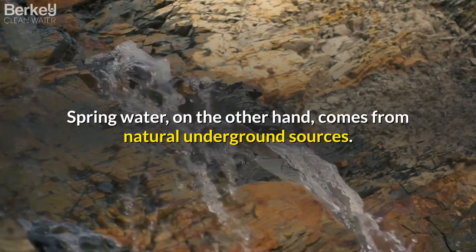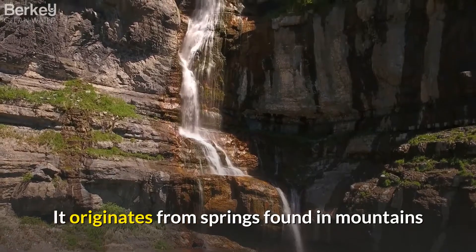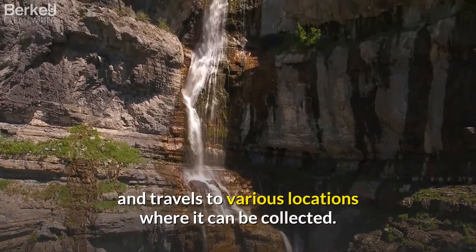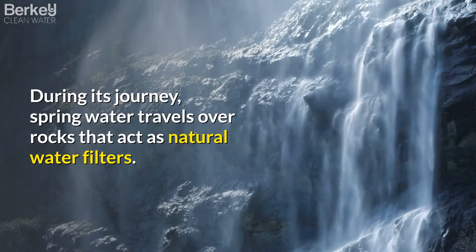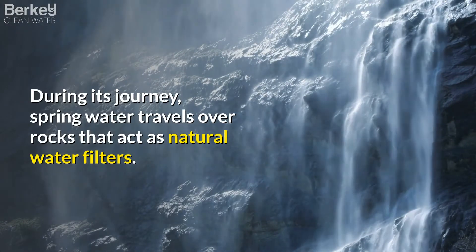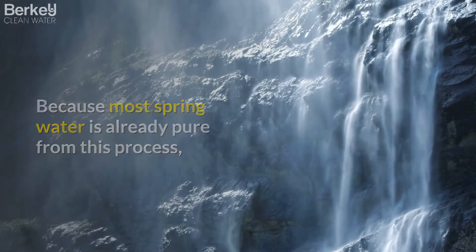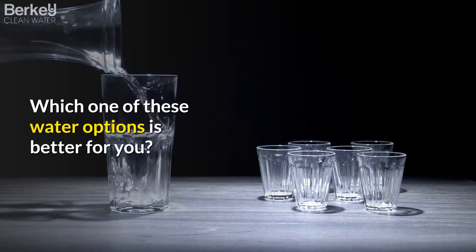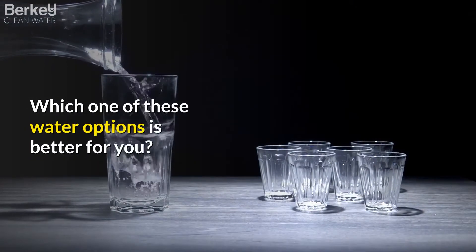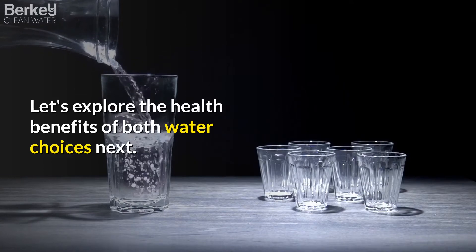Spring water, on the other hand, comes from natural underground sources. It originates from springs found in mountains and travels to various locations where it can be collected. During its journey, spring water travels over rocks that act as natural water filters. Because most spring water is already pure from this process, it does not get treated or filtered like purified water. Which one of these water options is better for you? Let's explore the health benefits of both water choices next.